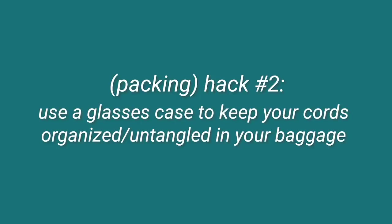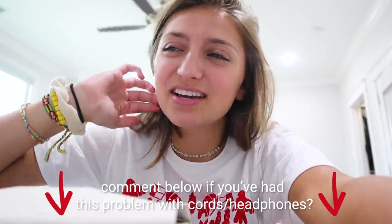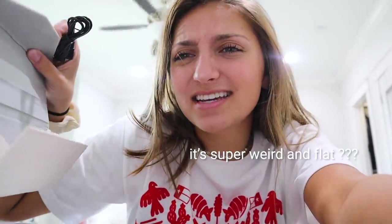Moving on to more packing hacks — I'm kind of testing these; some I have done, some I haven't. The first hack is using a glasses case to keep your cords and headphones from getting tangled. I never really have a major problem with tangling when I'm traveling. So I'm going to try it anyway. I have some cords and a glasses case, but this is a soft one — not a hard case, which I think is what the trick means. Yeah, this is not going to work out. To me this seems pointless, kind of a waste of space. That hack is a fail.